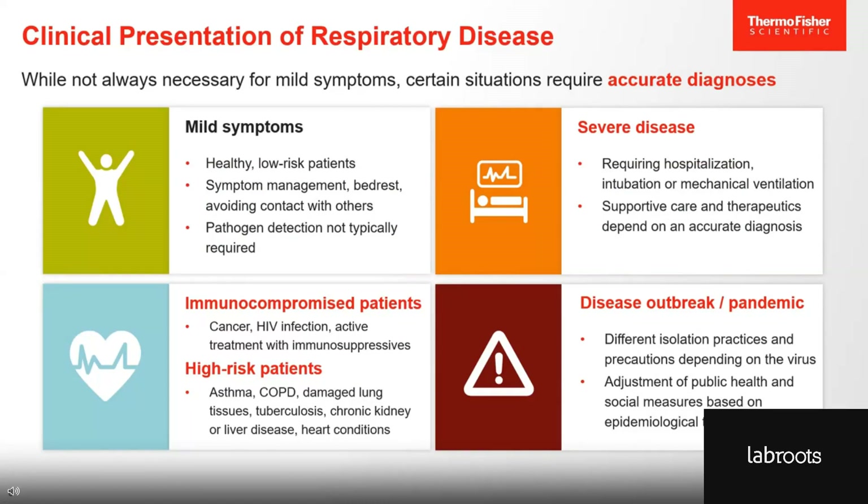In other situations, a more accurate diagnosis can be more effective or even required for patient care. For example, if an immunocompromised or high-risk patient with asthma or COPD presents with pneumonia, you may very well need more information before you decide on the best course of action. For patients with severe disease requiring hospitalization or mechanical ventilation, an accurate diagnosis is critical for proper supportive care and therapeutics. Another situation is during a local disease outbreak or global pandemic, in which case accurate diagnoses are required to inform isolation practices and precautions, as well as public health and social measures.